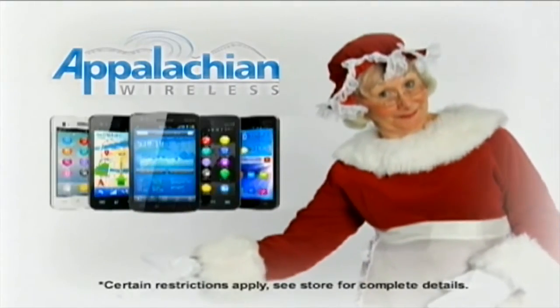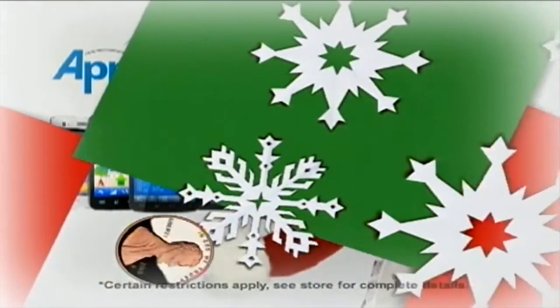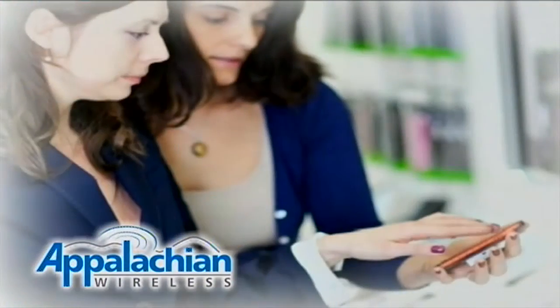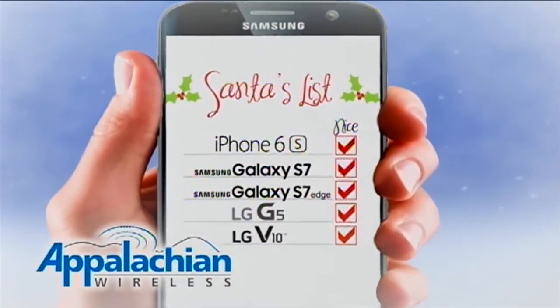Santa knows where all the best toys are, and this December, many of the hottest smartphones are just a penny with service at Appalachian Wireless. Stop by your local Appalachian Wireless to check out all of the great smartphone deals that consistently top the nice lists.